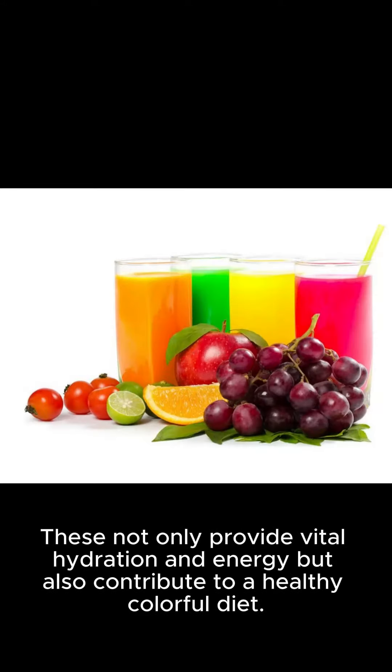These not only provide vital hydration and energy, but also contribute to a healthy, colorful diet.